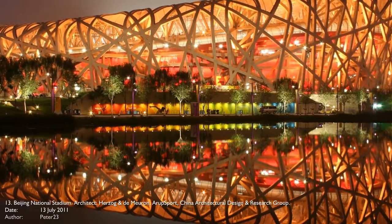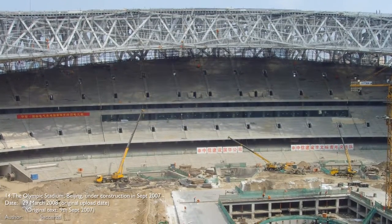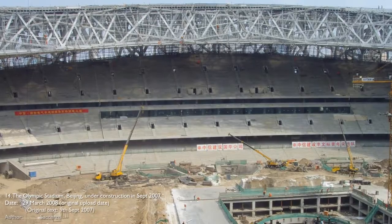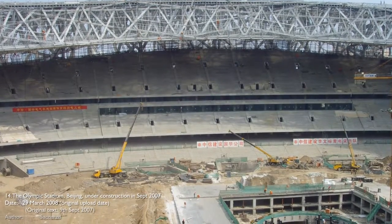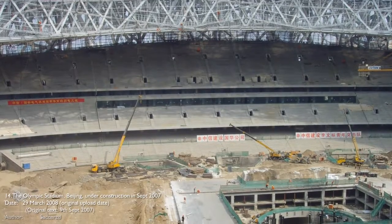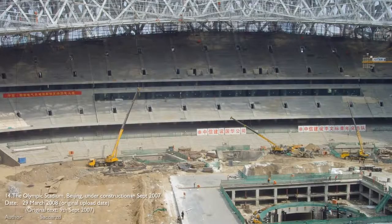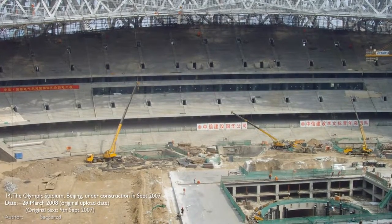At the beginning of this project, which started in 2003, the budget was at around $500 million, but was reduced to under $300 million after removing the retractable roof and around 10,000 seats. This stadium can withstand an earthquake of magnitude 8 on the Richter scale.